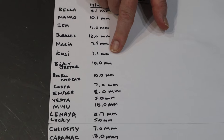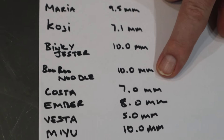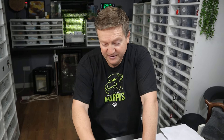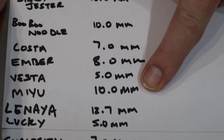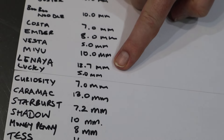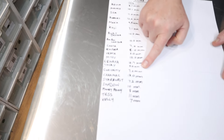Then we've got some smaller ones: Costa — which really surprised me because she's a big girl but she's only got 7mm. Ember at 8mm, which is our Het DG Fire Enchi. Vesta was 5mm, so she's got a ways to go. Mayu is 10mm — she's the Yellow Belly Pastel Cinnamon Pied girl, so she's building. Linnea was the good one — she came in at nearly 13mm. She's going to be the partner for the Sunset Boy, hoping to prove him out. As soon as we get his shed test back, if it comes back positive, we'll put the Sunset Boy to her to try and hit some double-het clown sunsets. Lucky has only got 5mm, so she's a bit behind her sister.